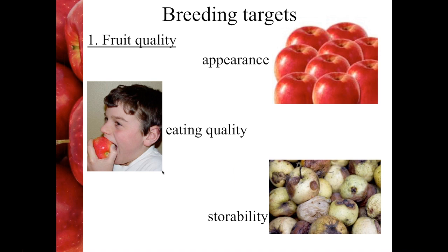If appearance is what draws the consumer in and makes them choose that variety in the first place to buy, it's really eating quality that determines the repeat purchase. Eating quality in apple is an interesting mix of textural qualities — that includes crispness, hardness and juiciness — as well as all of the flavour components. We look for a balance between acidity and sweetness; some consumers prefer sweeter apples and some prefer more acidic apples, and then of course there's aroma on top of that.